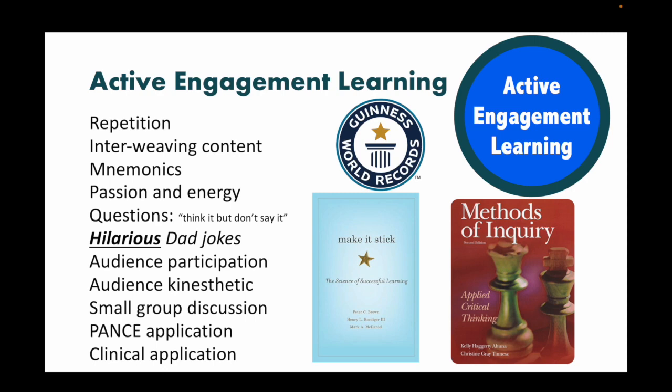Let's be very clear: traditional board review courses just read slides. And if your students learned that way, they wouldn't be red lights. This course is designed to get your red lights over the hump.